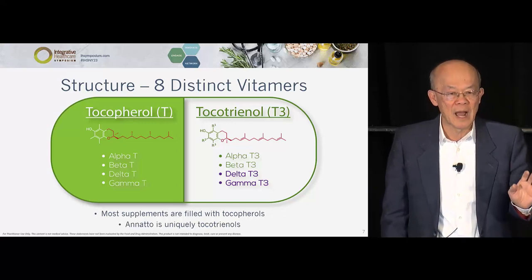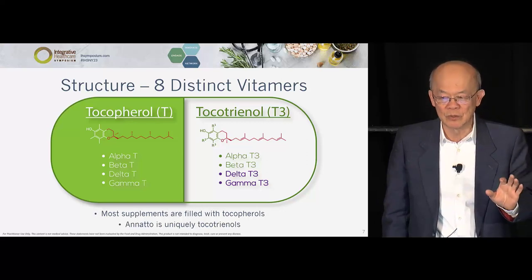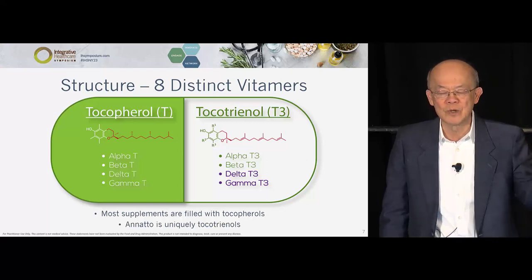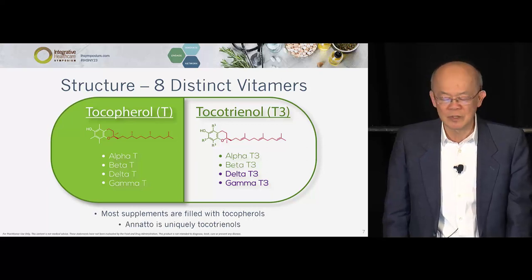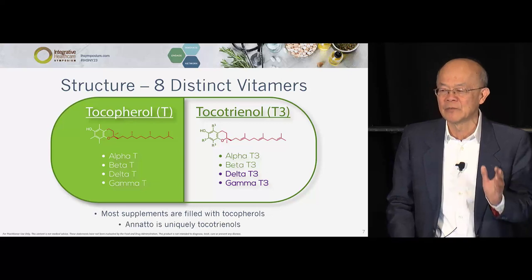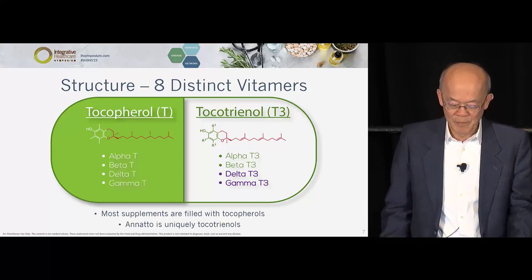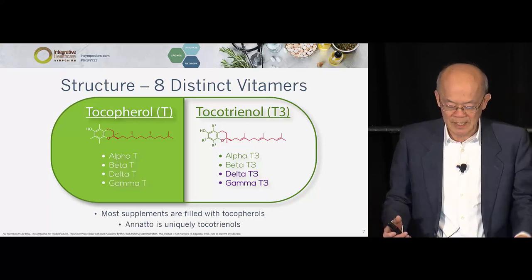If you Google delta-tocotrienol or gamma-tocotrienol, there will be hundreds of studies — and most of them were not done by us. It would be amazing if we would not consider supplementing this for our health. Delta-tocotrienol sticks out like a sore thumb, and gamma is a close second.